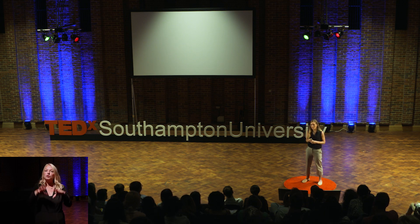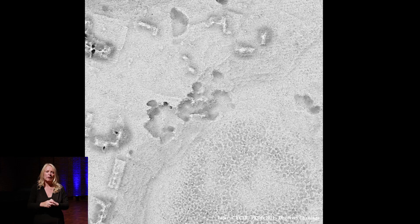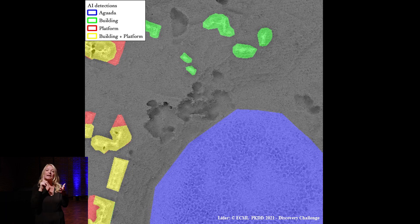And it doesn't stop there. We have started to experiment with using LiDAR data internationally. You can see an example of what we were able to do in Mexico, where the AI has been able to find house platforms, buildings, and aguadas underneath the dense rainforest.